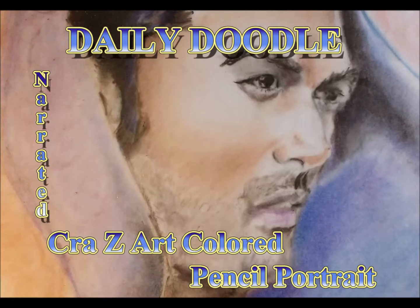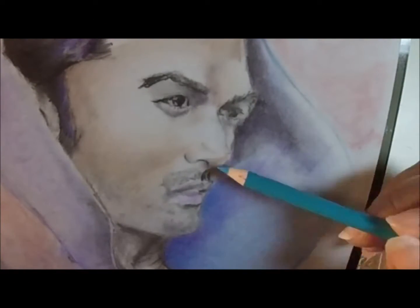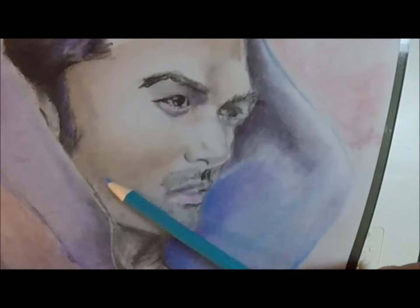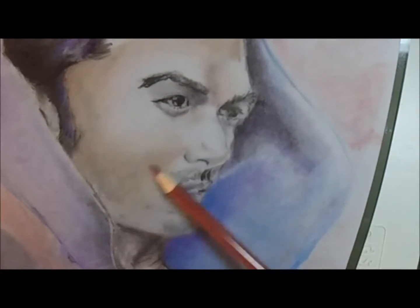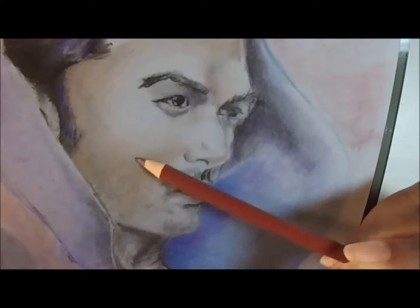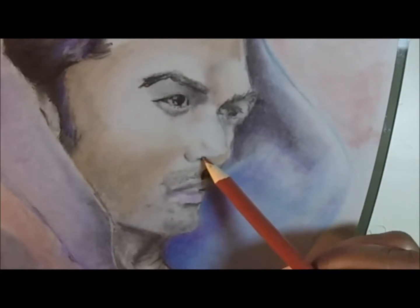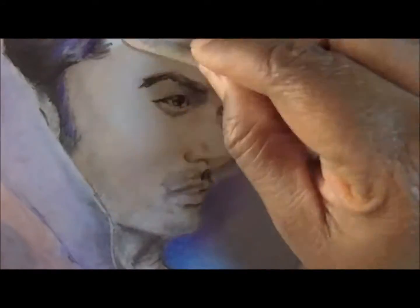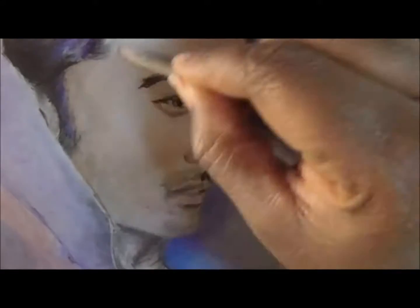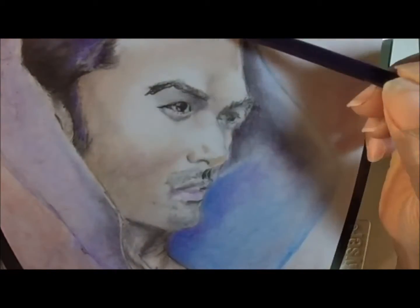Hi, thank you for watching the Daily Doodle. This is me doing a crazy art evaluation. I didn't give commentary to this one because I was just so disgusted with how these pencils were working for me. I tried to give it one last try, maybe use the complementary color after the picture dried, and it did get a little darker but still wasn't as vibrant as I'd like.